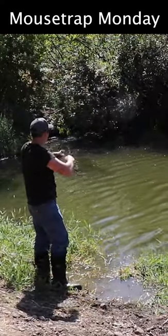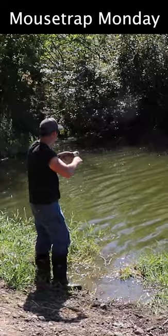There we go. This one looks like a crappie. Cool.